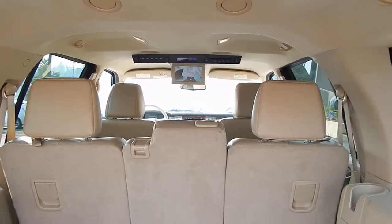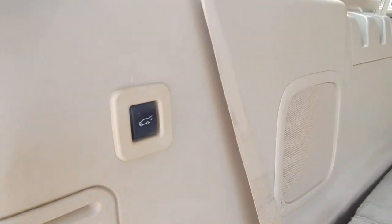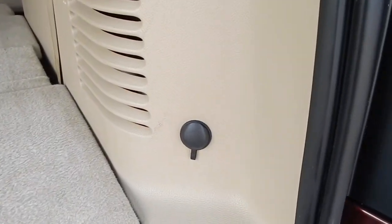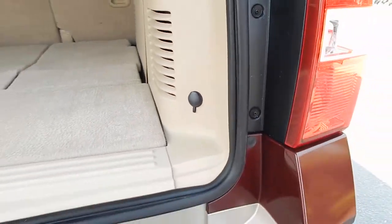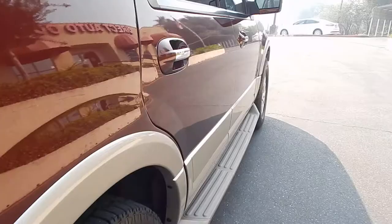Very roomy vehicle, very comfortable. You also have a push button back here as well as up front to open and close the tailgate. There's an additional 12-volt power outlet right back here so you can charge your devices such as laptops or speaker systems while driving. Great for camping, great for tailgating.